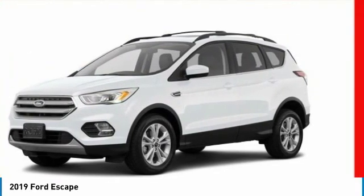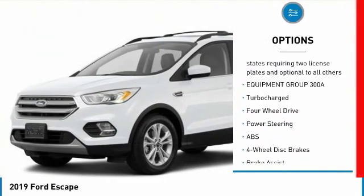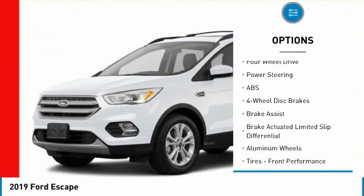Here are some of this vehicle's great options. Anti-lock braking system, keyless entry, remote engine start, steering wheel audio controls, power lift gate.